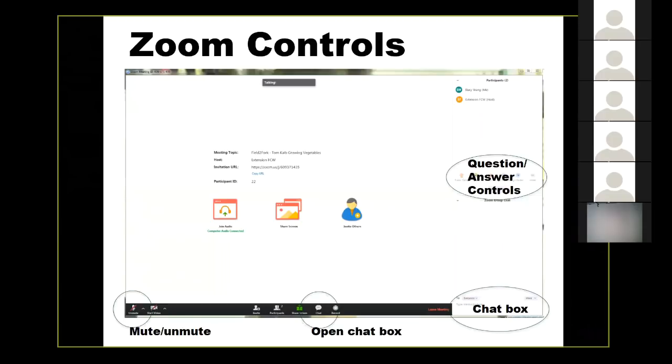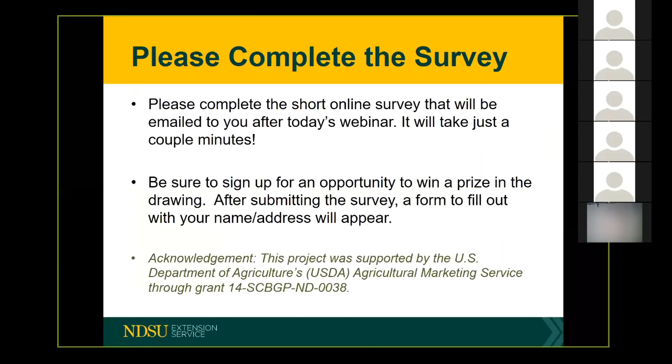I'll keep my eye on it and Yolanda will check that out as well. At the end of our presentation, if you want to say your question out loud, that's totally fine.